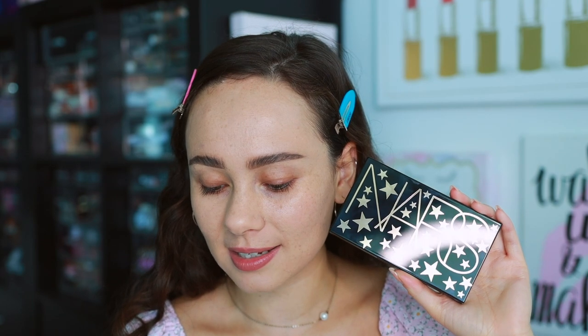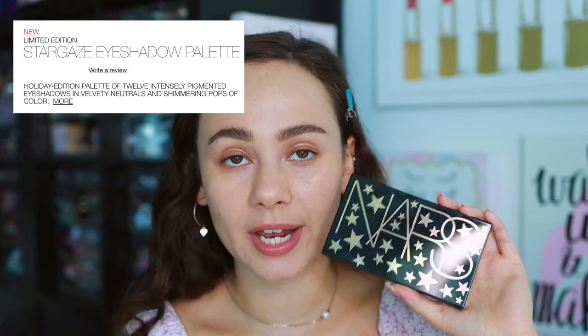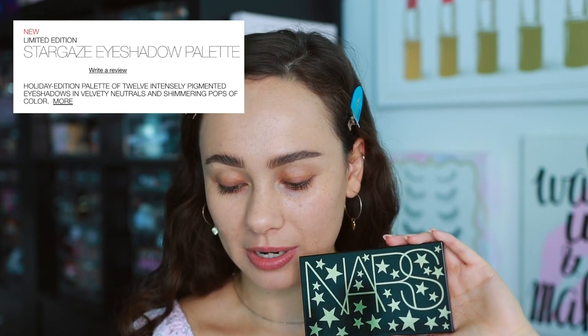This is a limited edition palette for the holiday season, and when NARS says something is limited edition, they mean business — it actually is limited edition, though it might go on sale if it doesn't sell well. They describe it as a holiday edition palette of 12 intensely pigmented eyeshadows in velvety neutrals and shimmering pops of color.